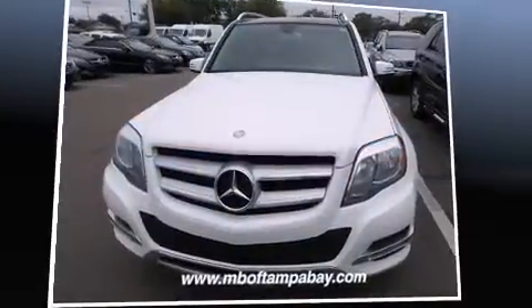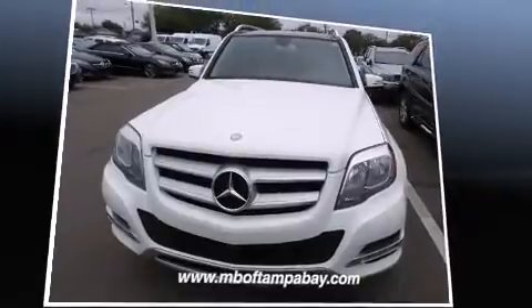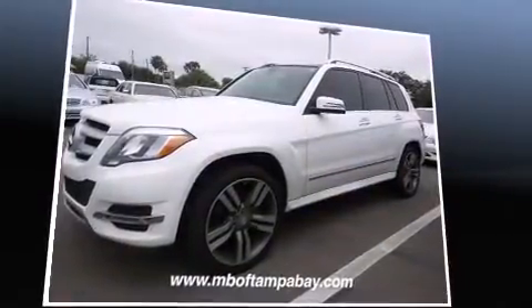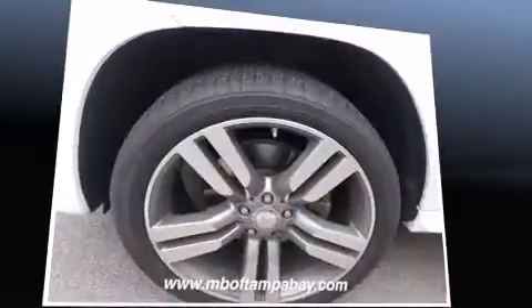Treat yourself to a test drive in the 2013 Mercedes-Benz GLK class. Under the hood, you'll find a six-cylinder engine with more than 300 horsepower, providing a smooth and predictable driving experience.